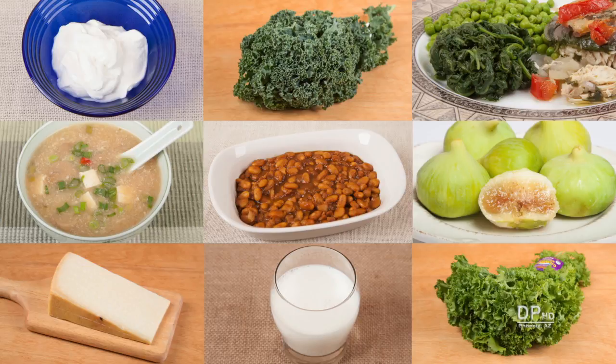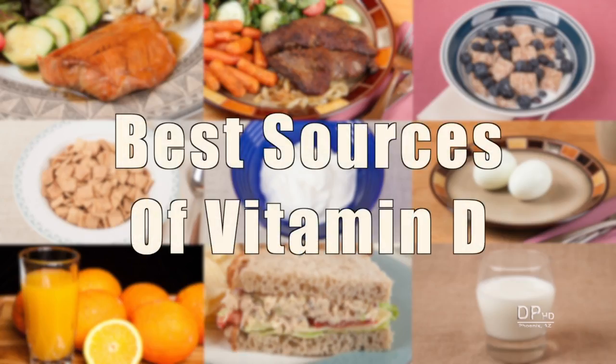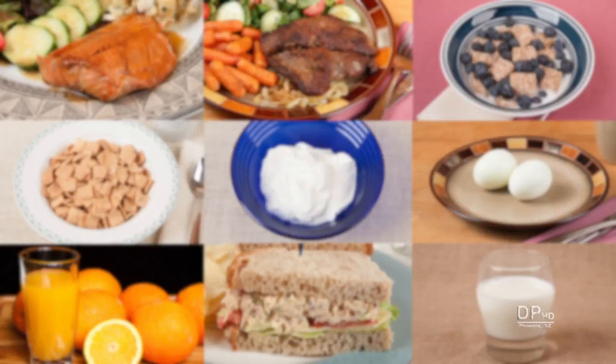Hi, this is Daniel DiTuro. Last month I published a video about the best sources of vitamin D. One reason for getting adequate vitamin D is calcium absorption.